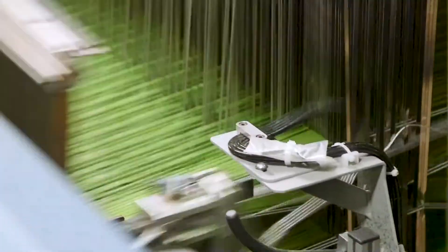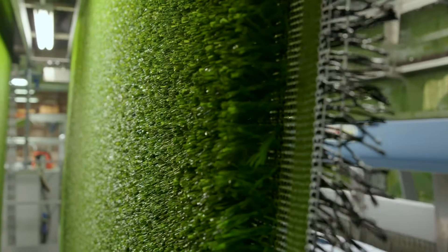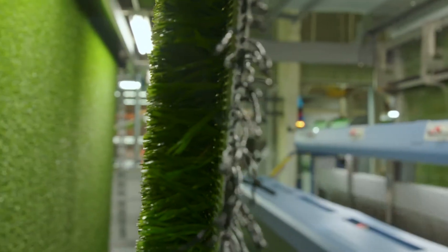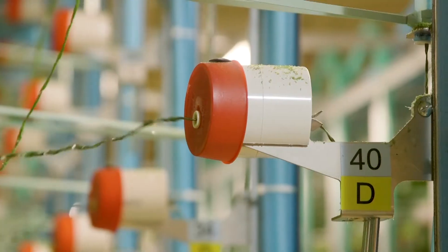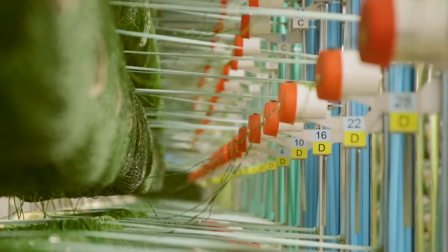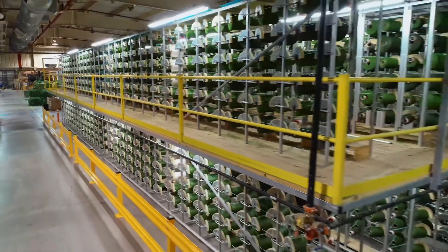In weaving, there is no separate piece of backing that the fibers are tufted into. The fibers that make up the face of the carpet are woven into the fibers that form the backing structure. With all of the fibers that go into woven turf, there are even more bobbins in the creel — 2,000, four times as big as a tufter.